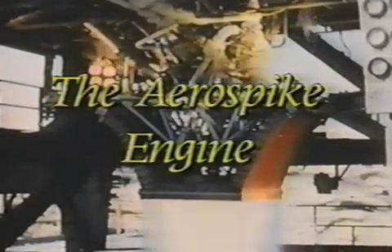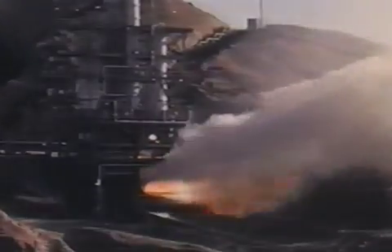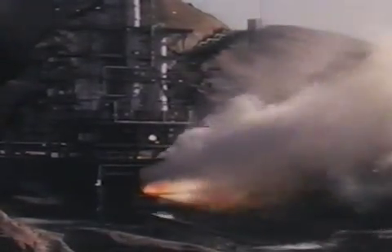Its unique shape, highly integrated with the vehicle and simple gas generator cycle, enables the highest performance and lowest cost vehicle to be developed. The Aerospike is a mature engine concept with over $500 million invested to date by NASA and Rocketdyne. Its performance and operation have been verified by over 73 engine hot fire tests and 4,000 seconds of operation.